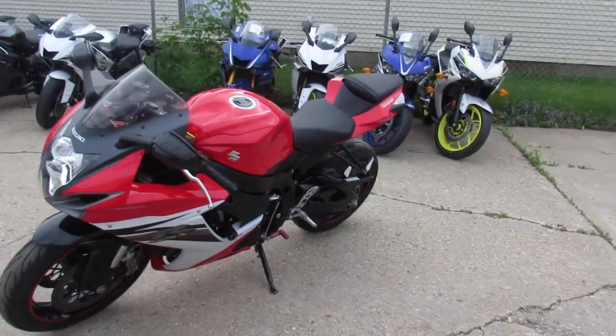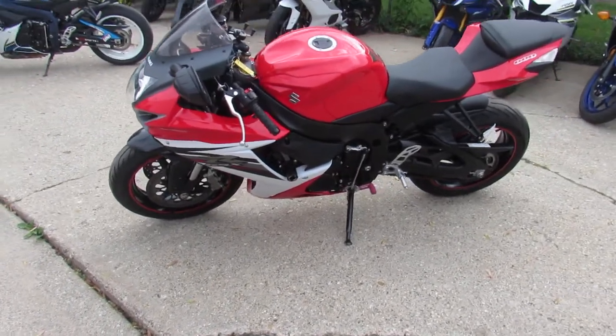Just been serviced at a factory-authorized Suzuki dealership. Been inspected, certified, and includes a one-year warranty.